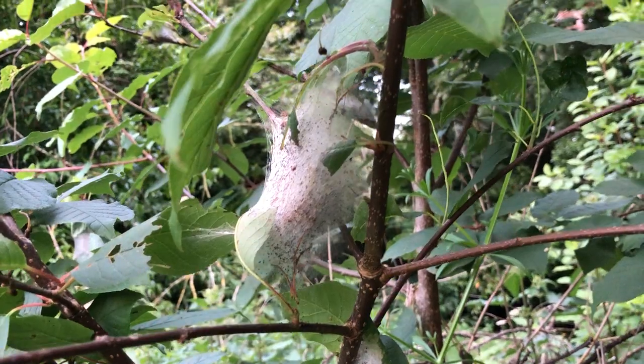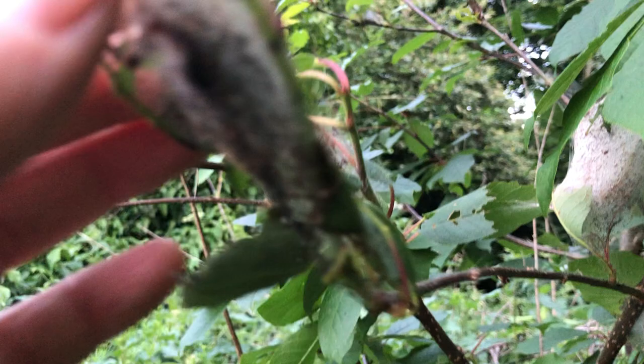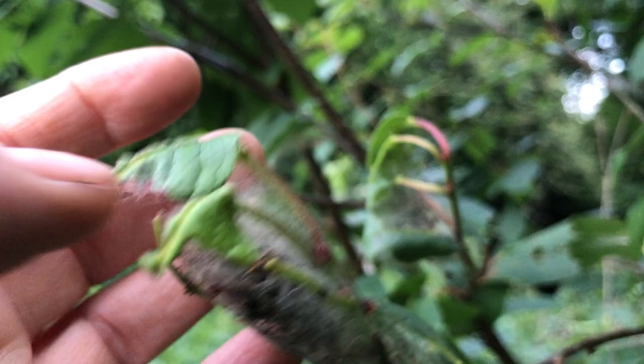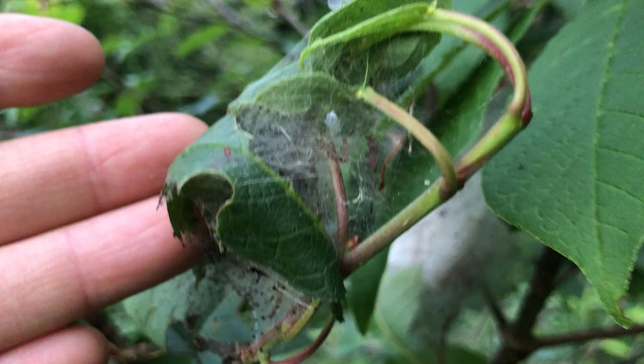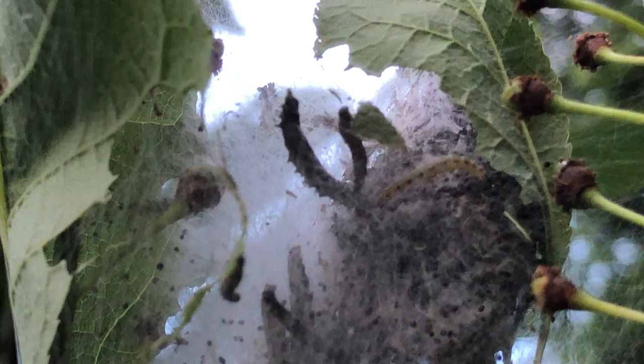This is the native Irish cherry tree called a bird cherry. Here are caterpillars, and these caterpillars devour the leaves of the bird cherry. Those are the bird cherry moth larvae, or caterpillars.